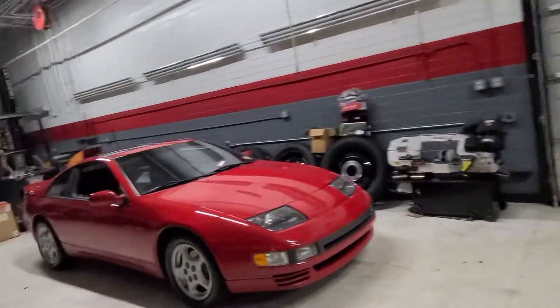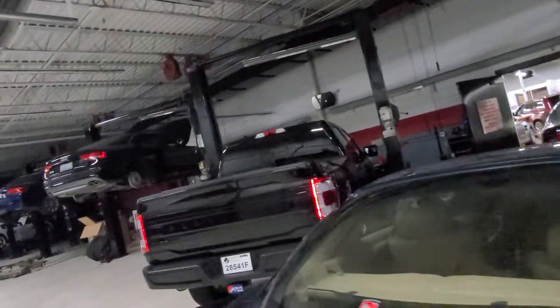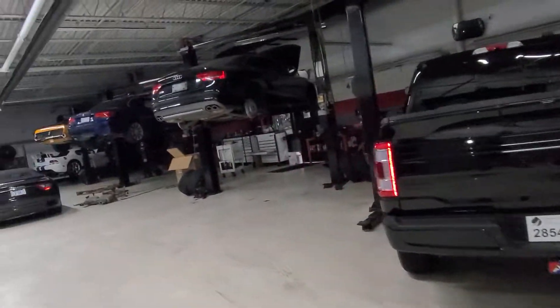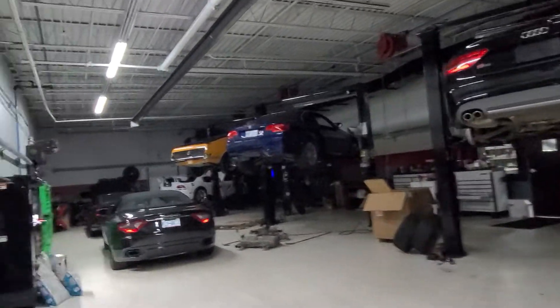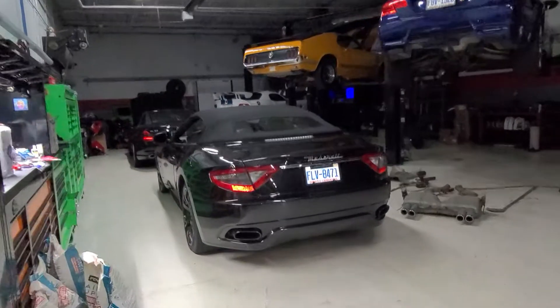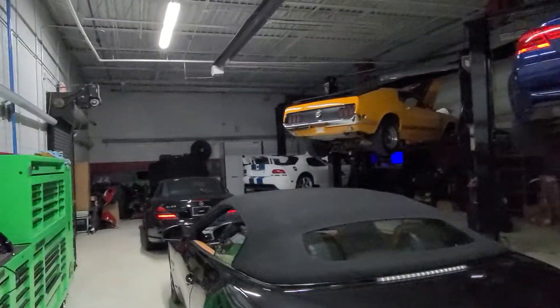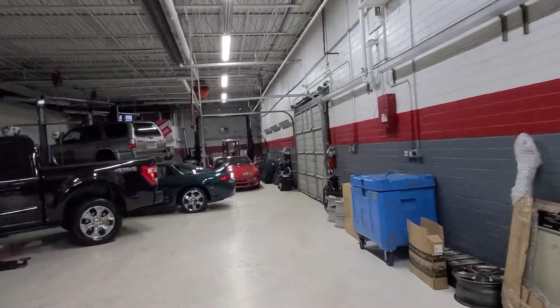They've got the lights turned off on me right now, but we have a huge, huge shop. Like I said, we work on all sorts of stuff. We've got an Audi, BMW out here, got a Maserati here, Viper down there. So it's a full service shop.